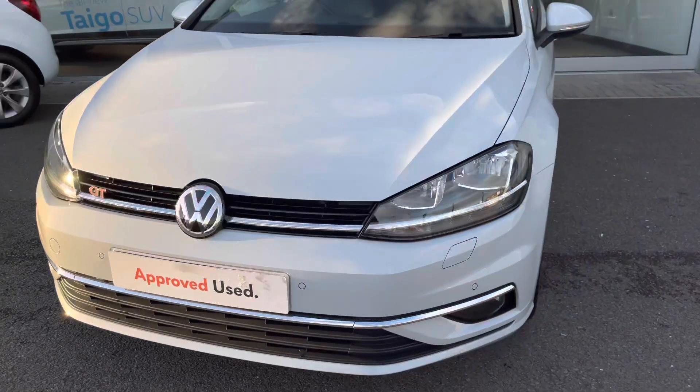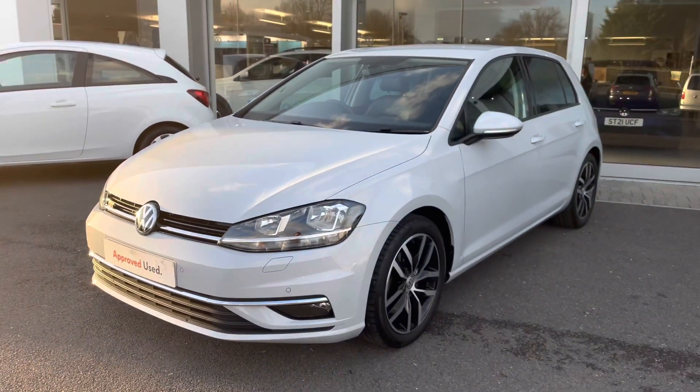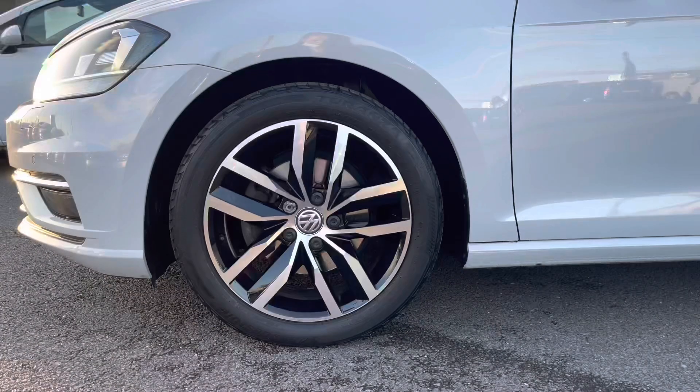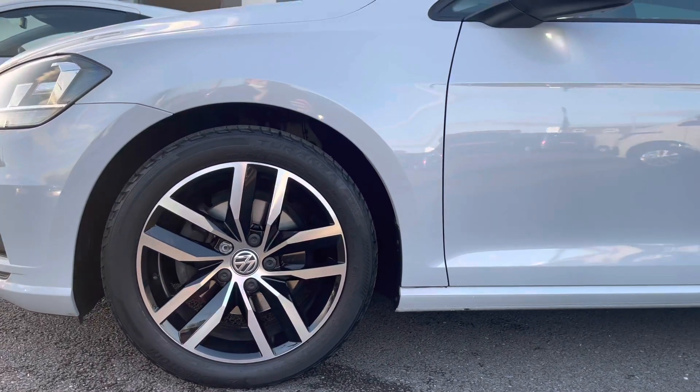Beginning the 360 degree walk-around and starting at the front. Some great added benefits include your LED daytime running lights. We also have your rain sensors ensuring your journeys are more effortless. Then we have your upgraded 17 inch Madrid alloy wheels, really complementing the exterior finish.